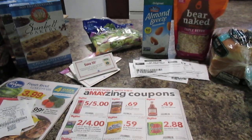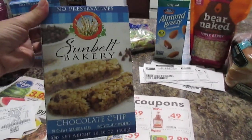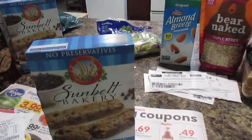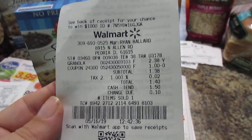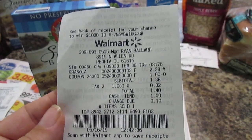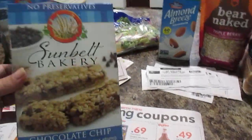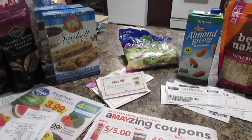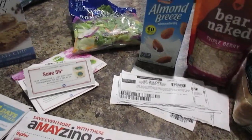The first store I went to was Walmart. I ended up getting the Sunbelt chocolate chip granola bars. These are $2.38, and I had a dollar off coupon which I printed off online, so it made it $1.38 a box. You can't beat that. On Ibotta, if you buy two of them you get another dollar off. I'm going to have my referral link in the description box for Ibotta.